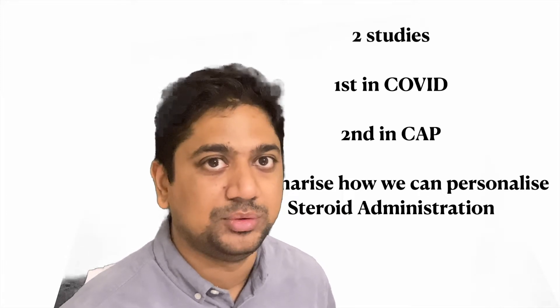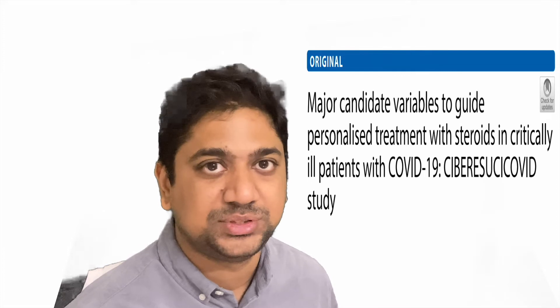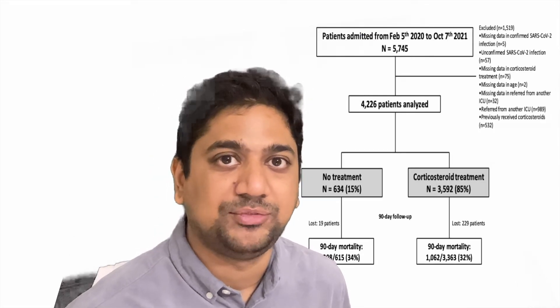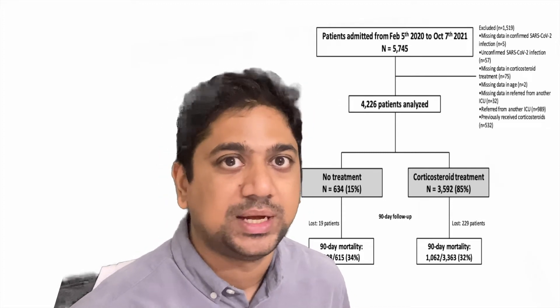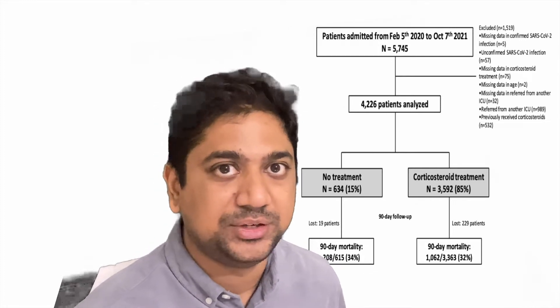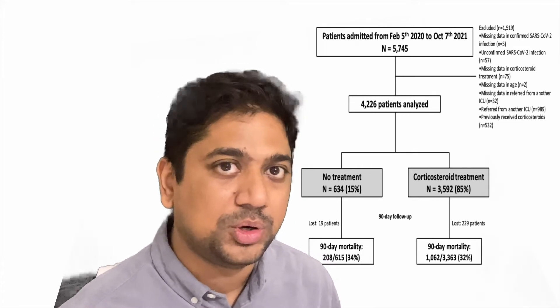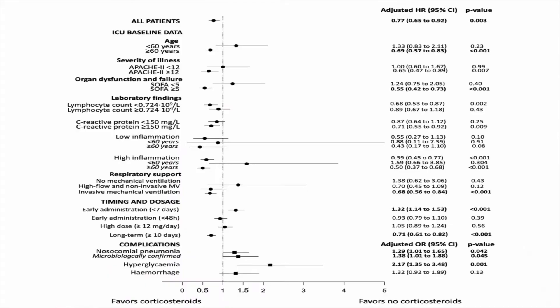The first study is a retrospective study on COVID-19 pneumonia. After screening 5,745 patients, they included 4,226 patients. Of these, 85% received steroids and the rest did not. The basic idea was to find out in which cases steroids led to better outcomes in COVID-19. Coming straight to the results, there is a significant improvement in outcomes in patients who received steroids.